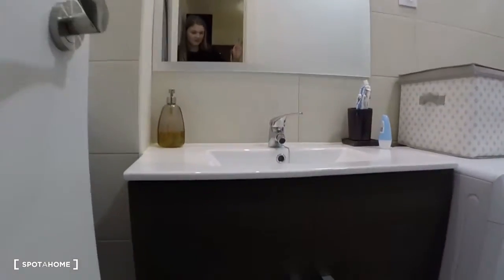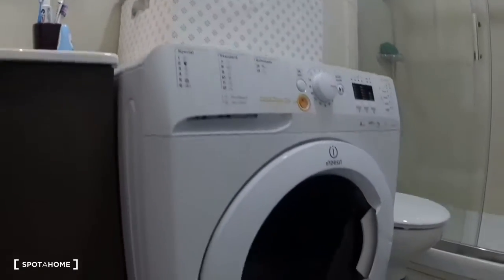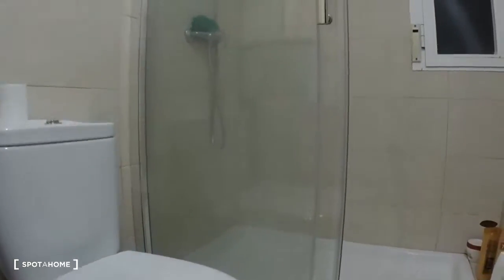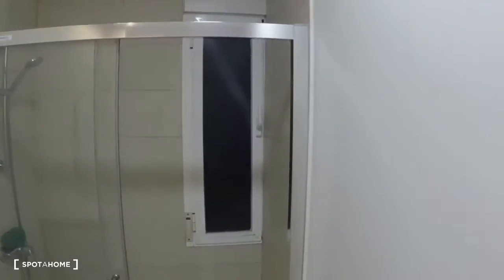Right around the corner is the bathroom. You can see the sink, the washer and dryer combo — which is a really nice feature to have — the toilet, and the shower over there.